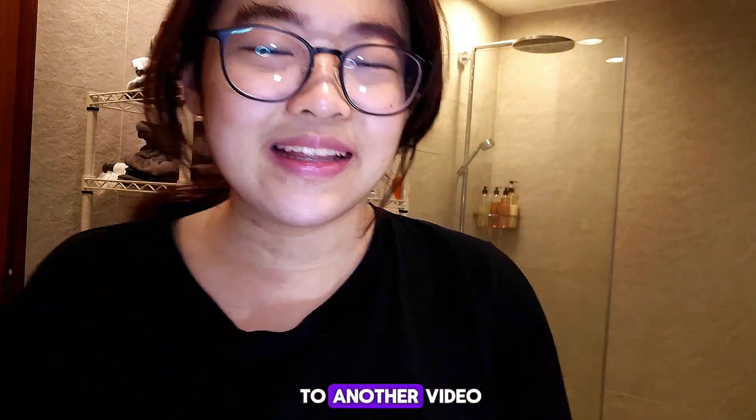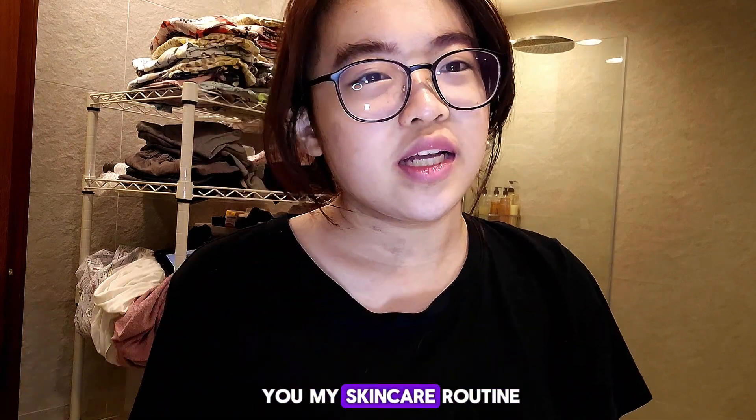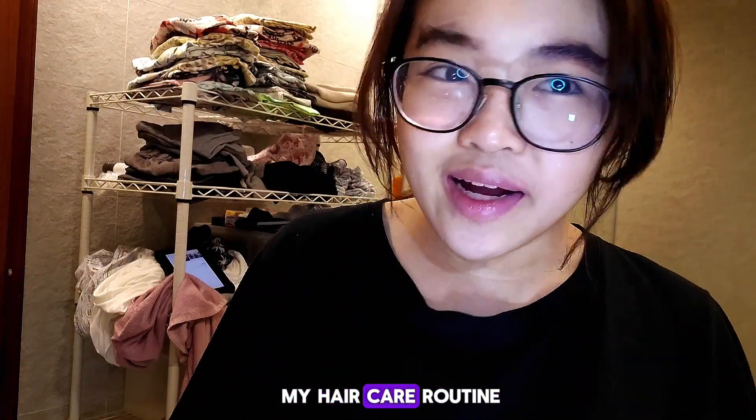Hi guys, welcome back to another video. Today I'll be showing you my skincare routine as well as my hair care routine.